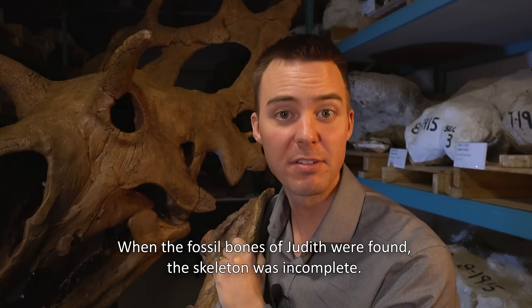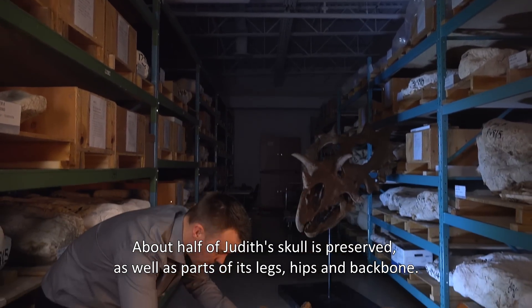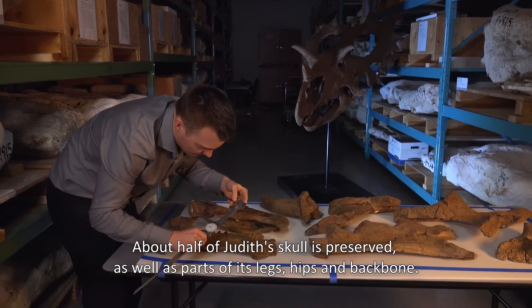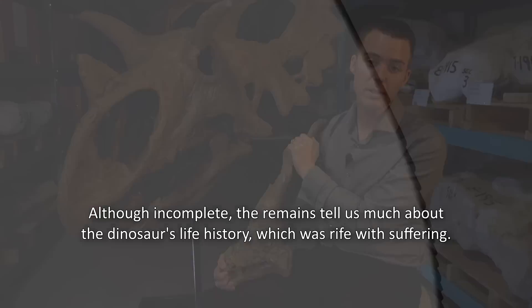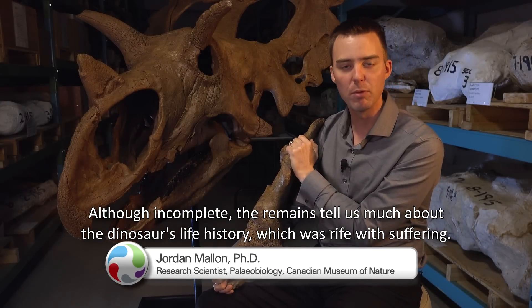When the fossil bones of Judith were found, the skeleton was incomplete. About half of Judith's skull is preserved, as well as parts of its legs, hips, and backbone. Although incomplete, the remains tell us much about the dinosaur's life history, which was rife with suffering.